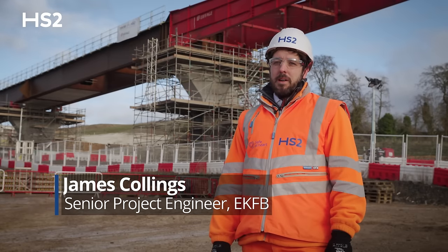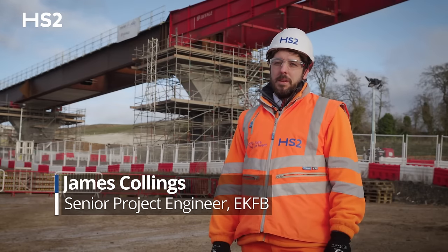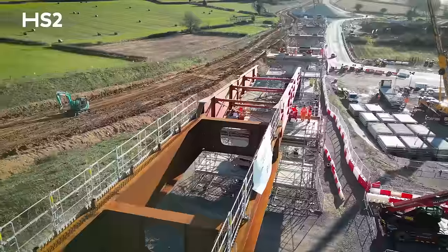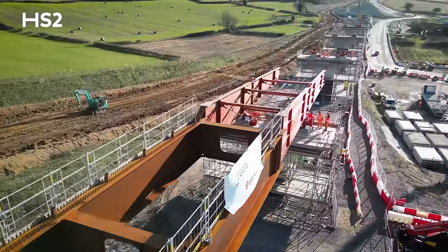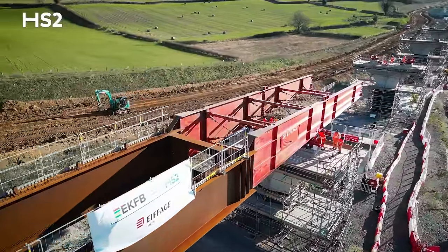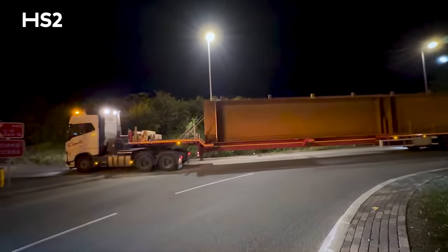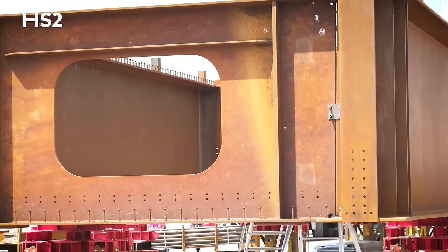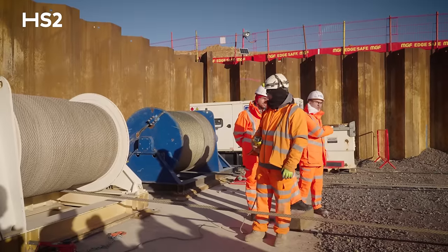Yesterday we started a year-long programme which will see us assemble all of the deck, almost half a kilometre from the north abutment across the nine piers all the way to the south abutment. Due to the length of the viaduct we have to assemble it in stages, so the beams are delivered in approximately 25 metre lengths and they're welded together up on the assembly platform and then they're pushed out over the piers.